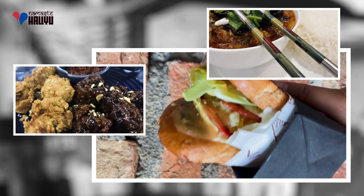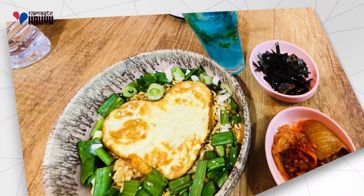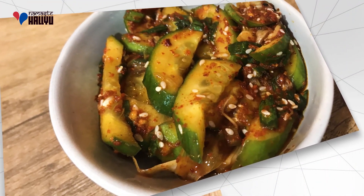It serves different items like Korean fried chicken, different variants of ramyun, kimbap, and many more, including the infamous egg drop sandwich. They also have a wide range of drinks which are both Instagrammable and delicious.